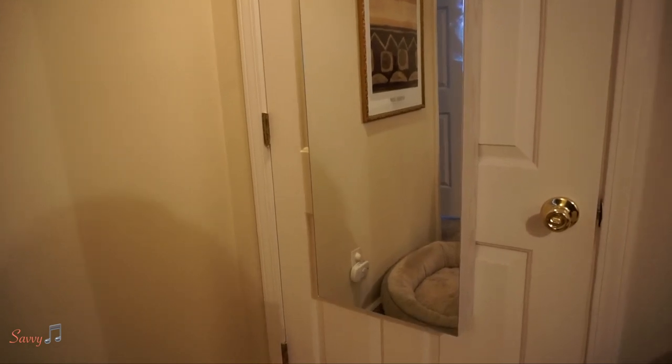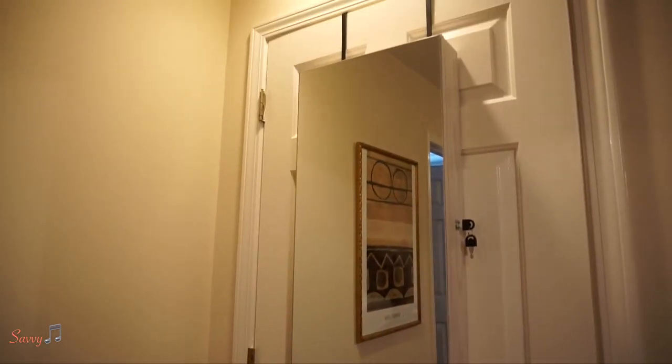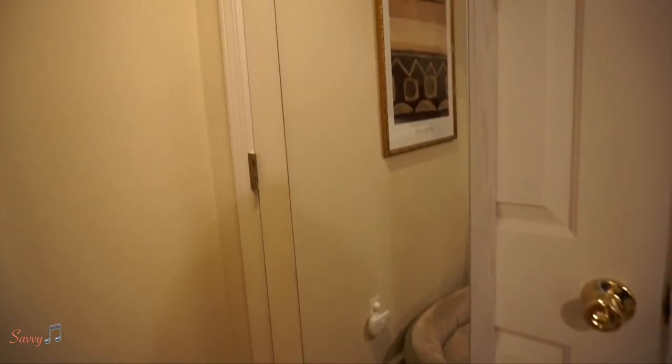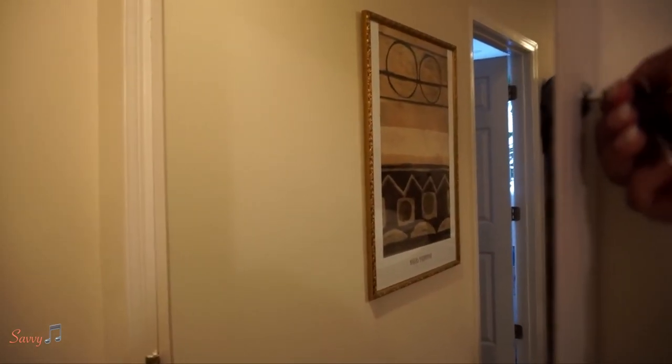There's a full-length mirror here, which is really nice. I do have one full-length mirror in my bathroom but I didn't have one in my bedroom, so this is really cool to have. Okay, so let's open it up.